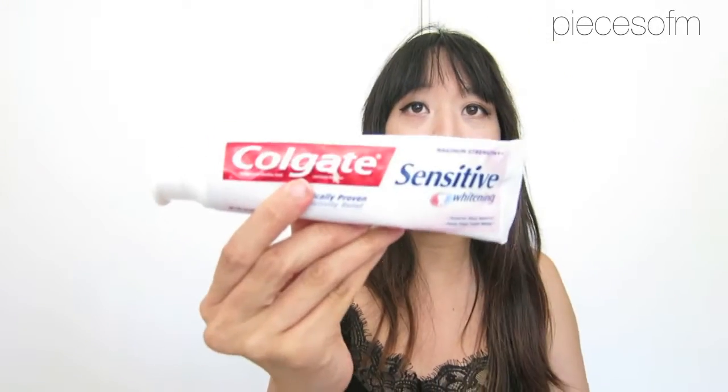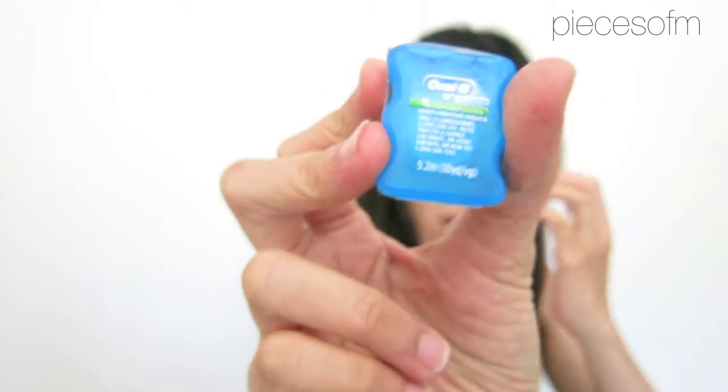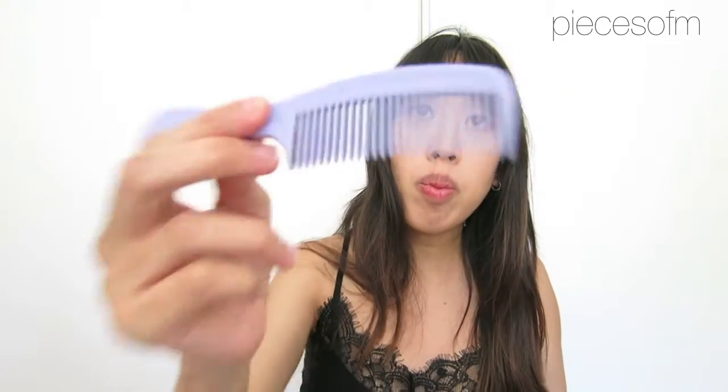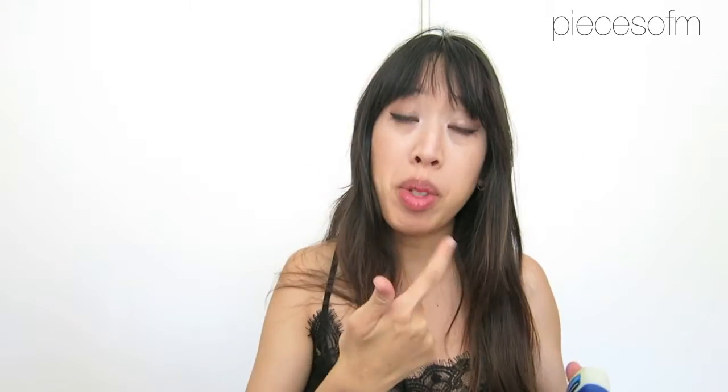And then I have some toothpaste - I have sensitive teeth so this is the kind that I use. And then I have a toothbrush and mouthwash, which is just a trial size that came with something. This is not the kind I usually use but it's what I have. I also have dental floss - maybe I got this at the dentist - just a small one I'm throwing in. And then I have a small comb, and then Vaseline, which is the kind I use at night for my lips. And that is all that is in my personal item bag.